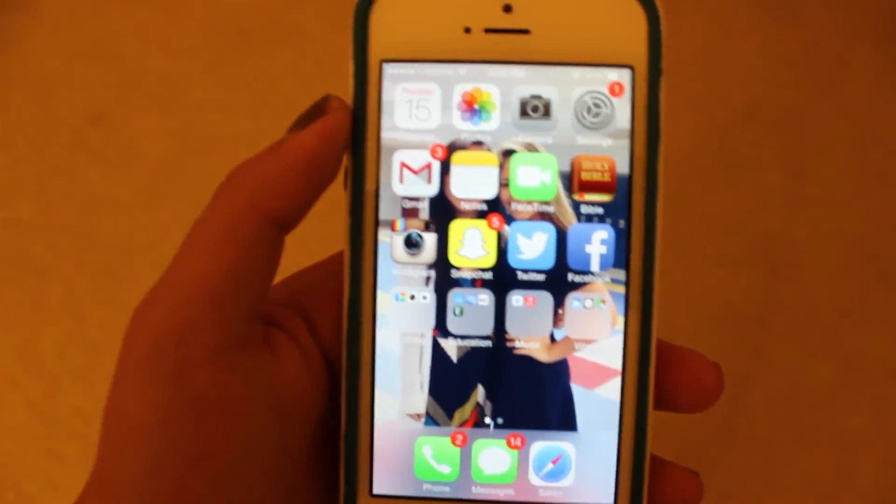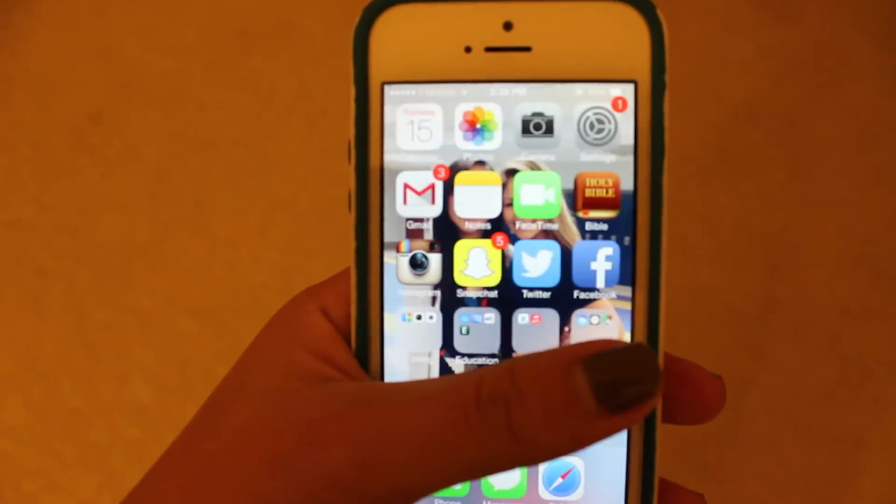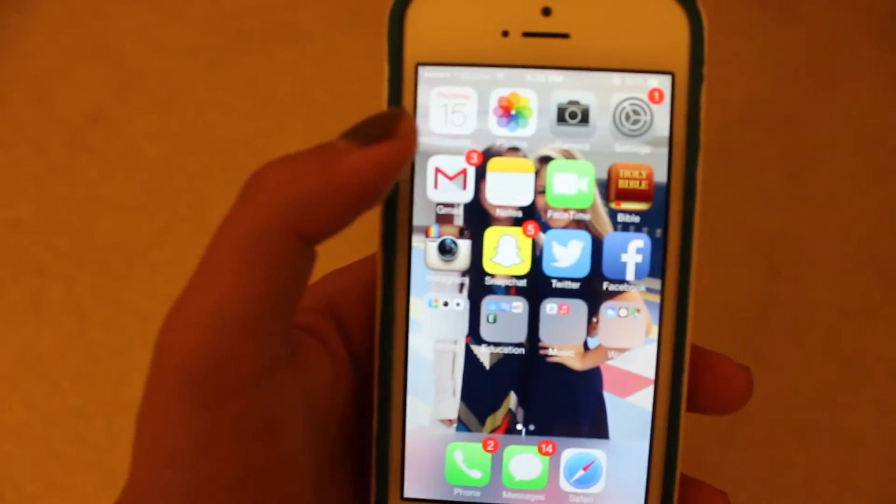So that was my iPhone! Hopefully that wasn't too boring for you guys. I like the way I organize it — I think it's easy to find stuff. If you guys did enjoy it, you guys know the routine: give this video a thumbs up and subscribe because I make new videos every once in a while.